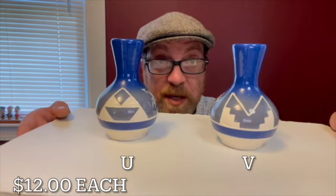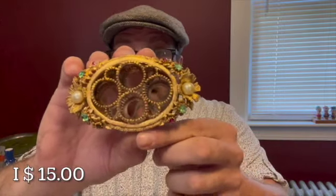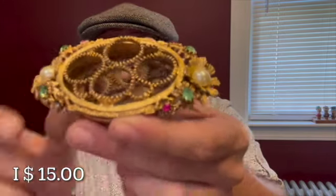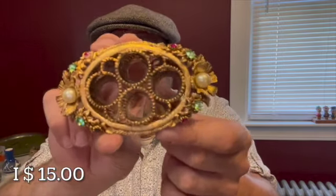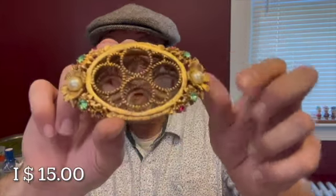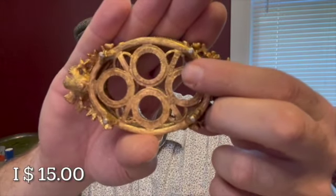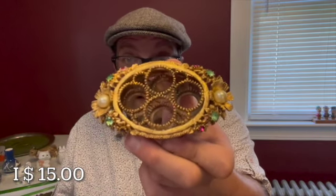My last item will be letter I for $15. It is a Florenza lipstick holder — it can hold four lipsticks. There is one stone missing, but you could add that back in if you would like. It is just beautiful, with faux pearls and green and pink rhinestones, marked on the bottom. Letter I for $15.